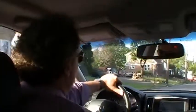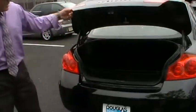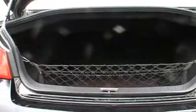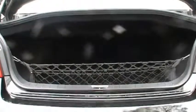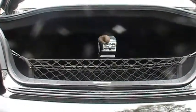Now let's have a look at the trunk. The trunk is quite spacious in the G — 13.5 cubic feet of storage capacity. Plenty of room for a couple of suitcases and groceries, and then some. Also, if you look down, you can see there's a pass-through for skis.